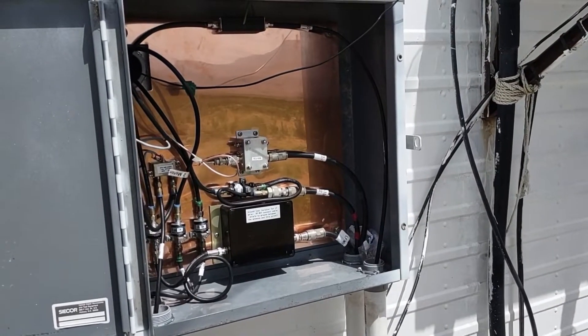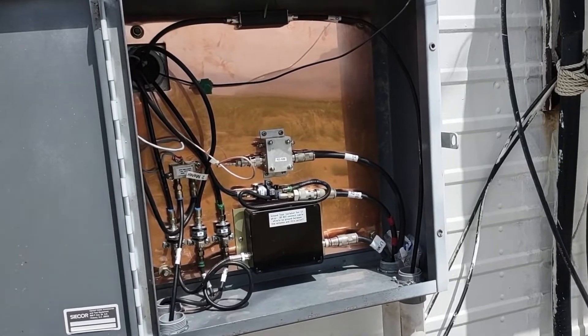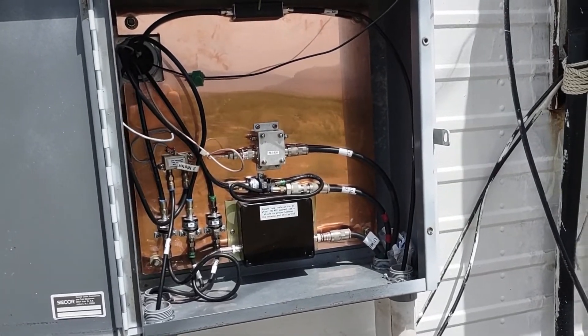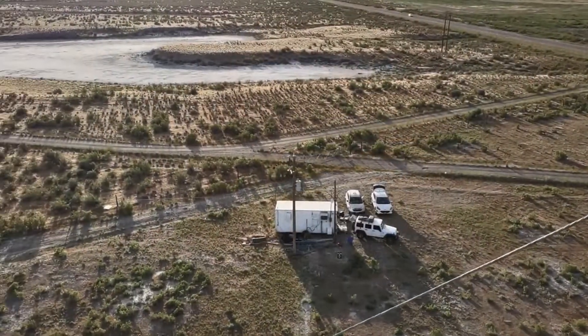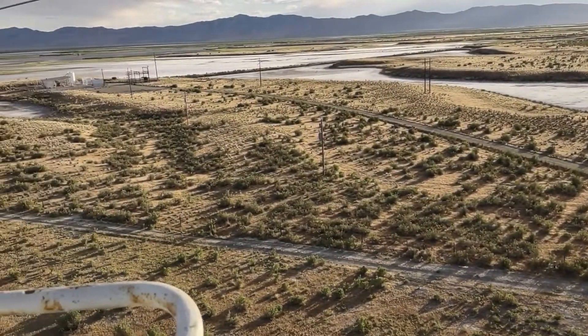Besides the tangible hardware, there is the cost of the electricity to run everything, and a few other things that you might not have considered, including insurance, and of course, ongoing maintenance of all this gear, the building in which they reside, and the antennas.